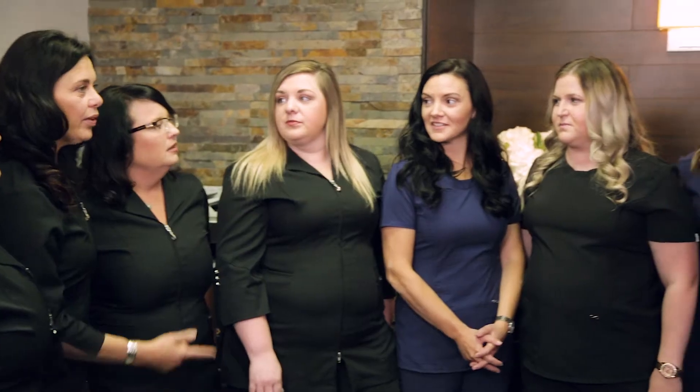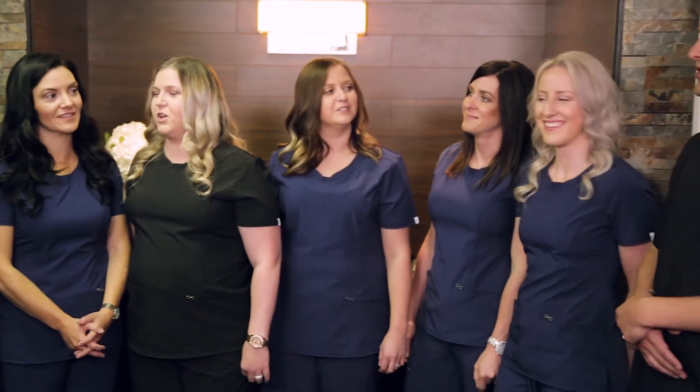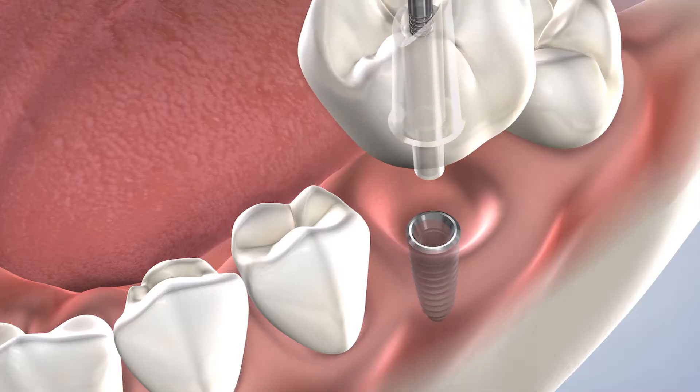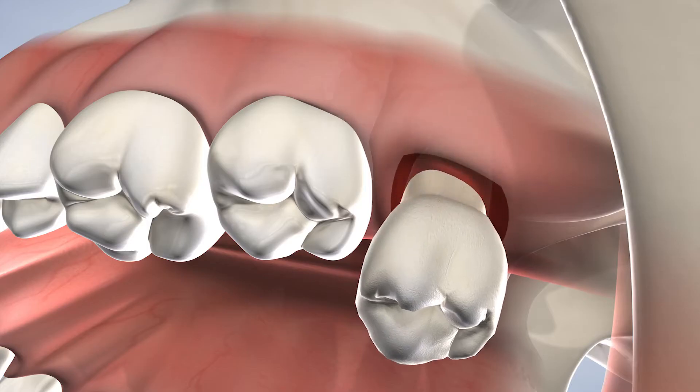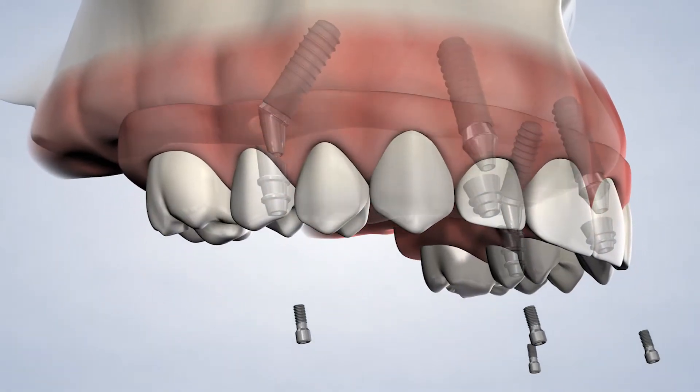It is through these efforts that we aim to create ideal outcomes and pleasant experiences for our patients. Our office proudly serves a wide region here in Newfoundland and Labrador. We provide a large variety of procedures from routine dental implant placement and wisdom teeth removal to complex corrective jaw surgery and full arch restoration.